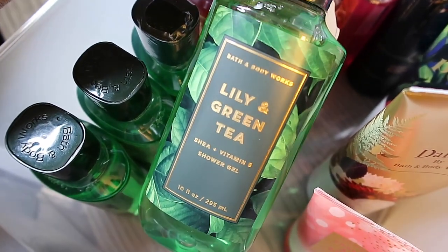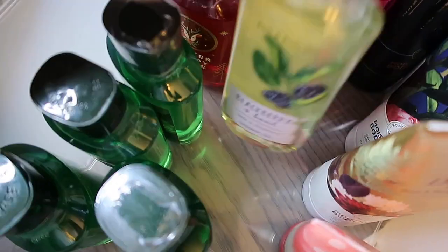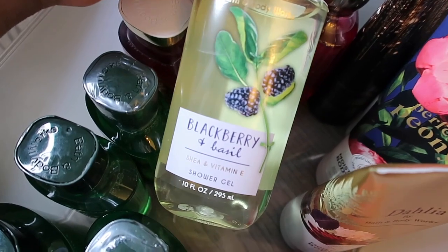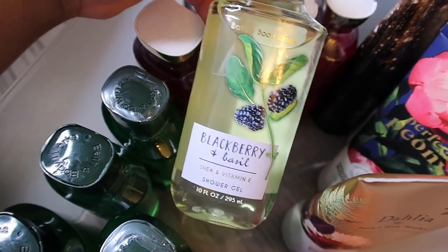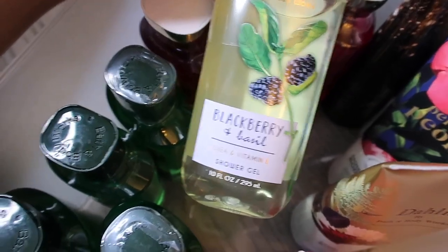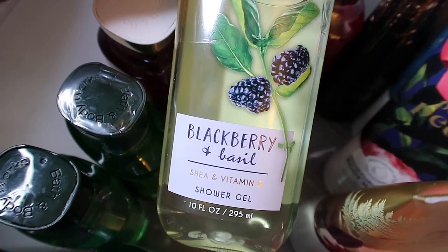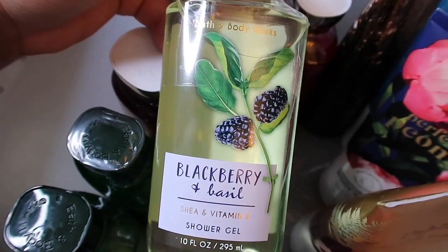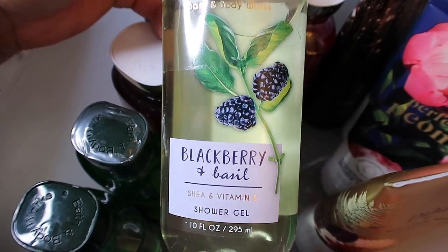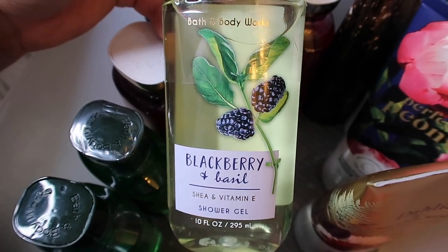The next one I really love is Blackberry and Basil. It smells so good — very fruity and deep from the blackberry, and the basil adds a little kiss of mint to make it minty, clean, and fresh. It's like a sweet fresh fragrance — I love this one.